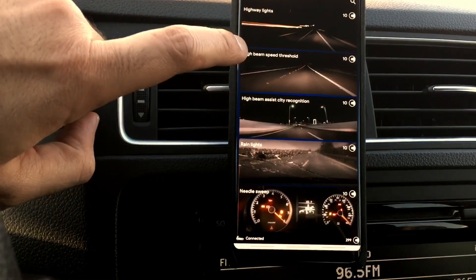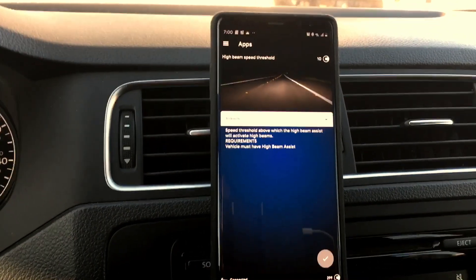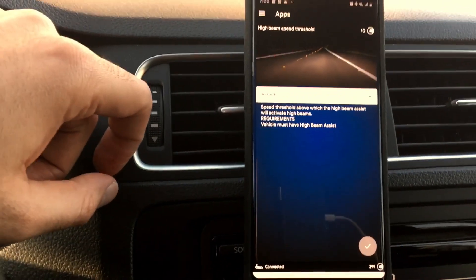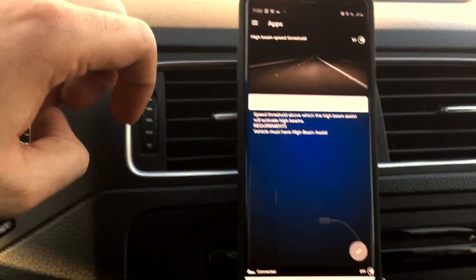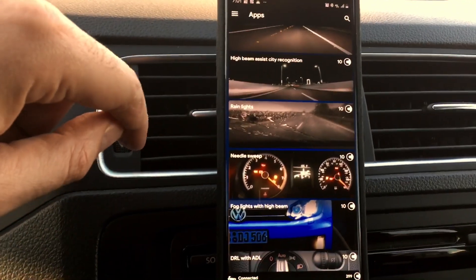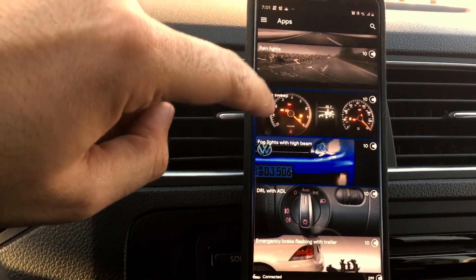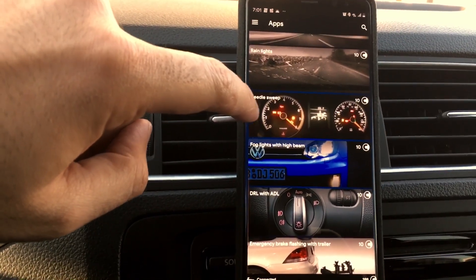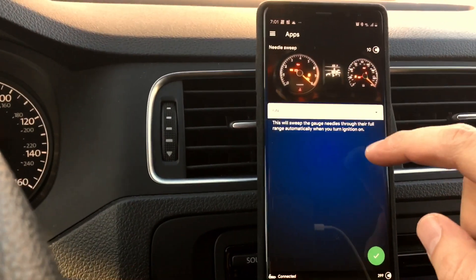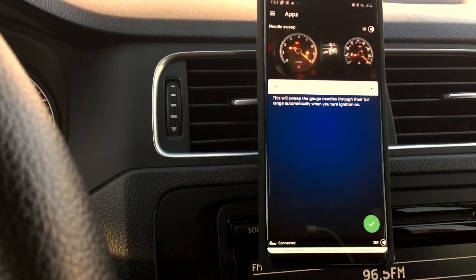High beam speed threshold sets at what speed the high beams activate. Note that this is showing kilometers, so if you're in the US you'll need to convert to miles. Rain lights can also be set here, but I'll leave them blank since this car doesn't even have fog lights. What I do want to try is the needle sweep — even though this is a standard car, let's see if it works. I'm going to turn it on and hold it down — it says success!